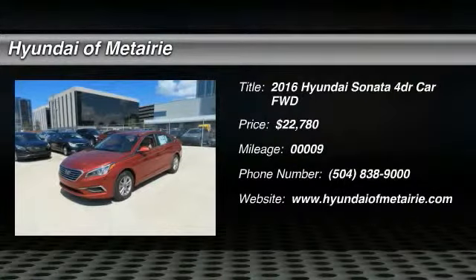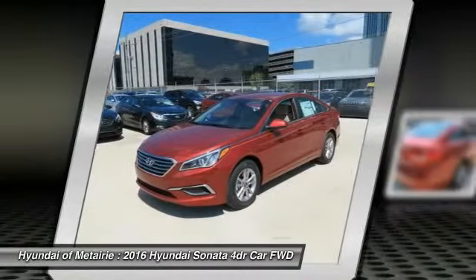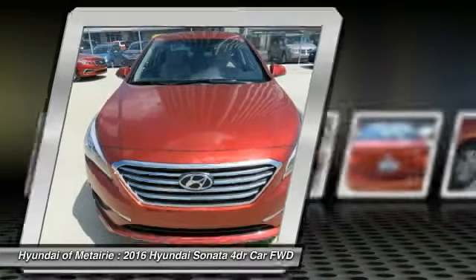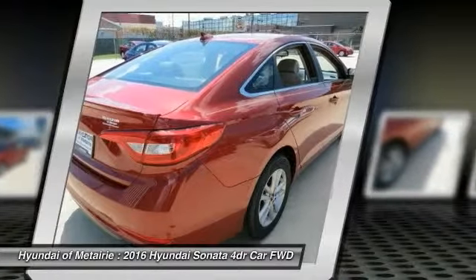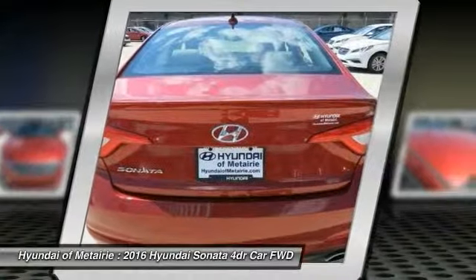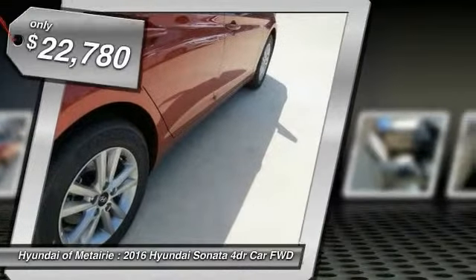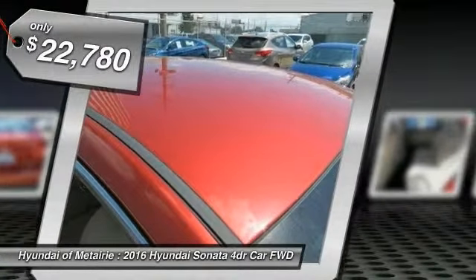The Sonata has a long list of technologically advanced interior features and options that make driving safer, more convenient, and much more fun. Don't forget the exterior corrosion protection — a 14-step roto-dip system that provides unmatched protection for your Sonata, and it is priced below $25,000.